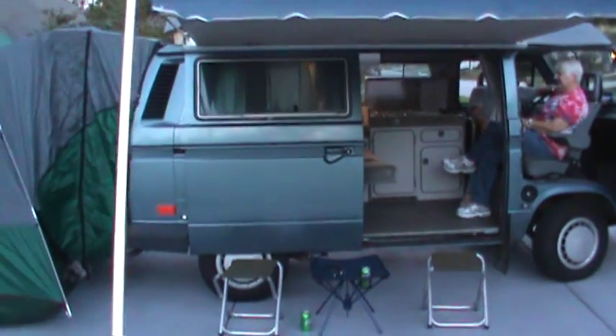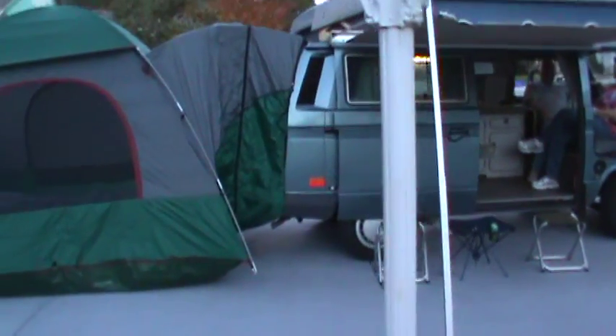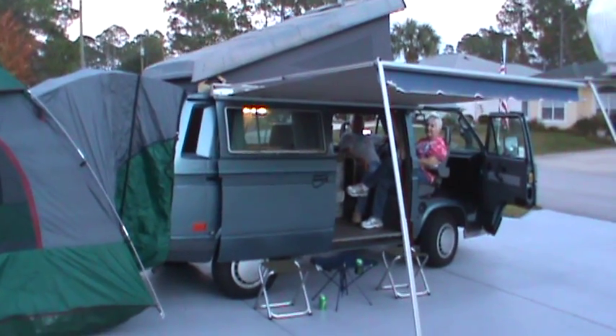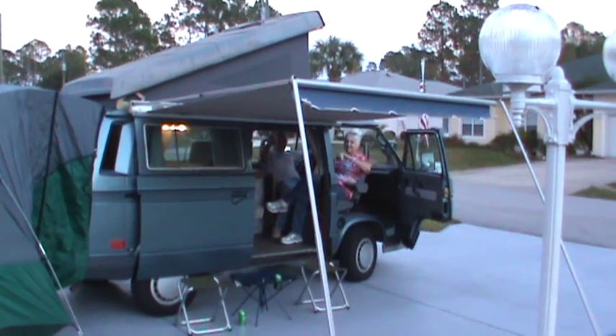So guys, I just want to make a video where it made its final resting stop, and hopefully they get to put about 40 or 50,000 miles on it exploring the country and it serves them well. All right guys, thanks very much for watching. Bye-bye.